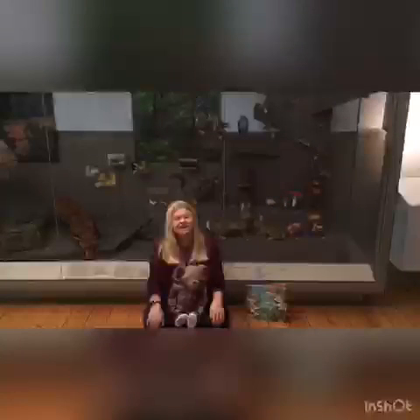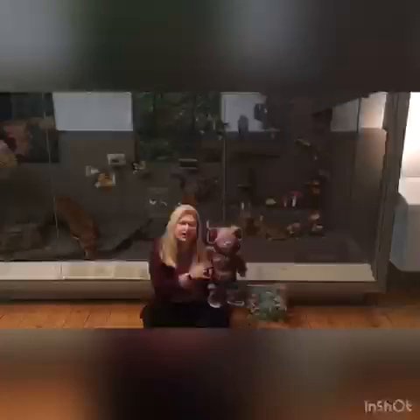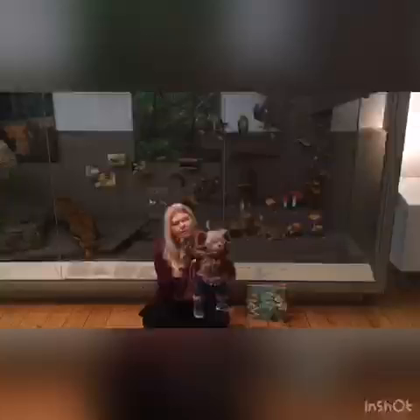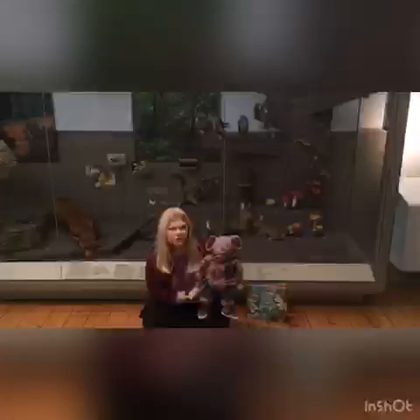Hello everyone, welcome back to Museum Storytime with me and Albany Mouse. Can you give Albany here a big wave and say hello? Hello! Good job, everyone.